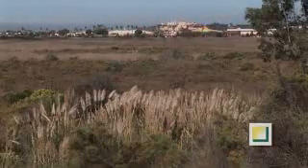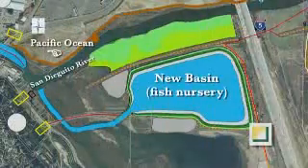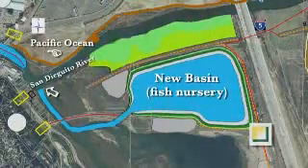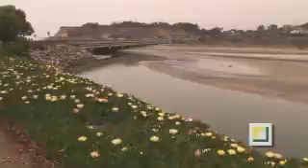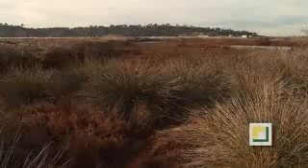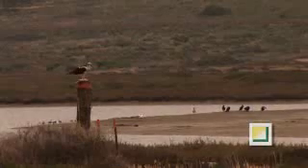The new basin will consume nearly two-thirds of this land area and be open to the ocean via a connection with the San Diego River. The connection to the river and the open river mouth creates tidal flushing, necessary for the survival of the various plant and animal species which call this lagoon home.